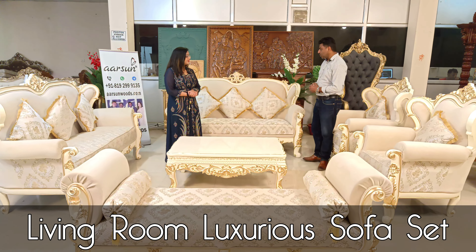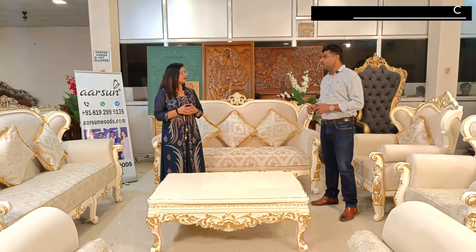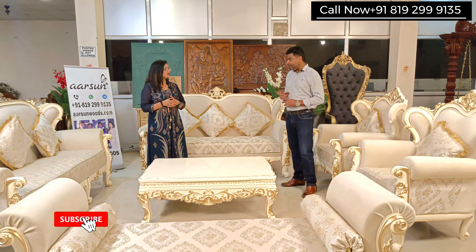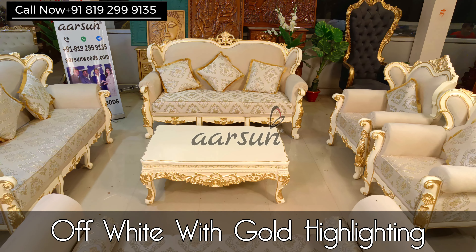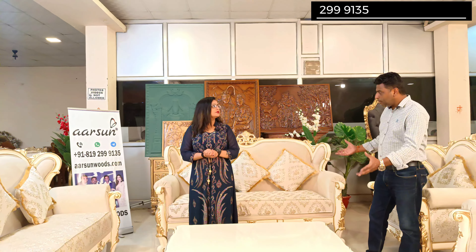One more living room set we are showing you. Generally when we talk about a royal concept or a premium concept, people tend to think gold and silver — these heavy colors are generally preferred. But white is also a very nice concept, and whether you go with a modern theme or a classical theme, white has always been a preferred color for a beautiful premium finish. This is white with gold highlighting, and the highlighting is very light and subtle, giving the set a modern yet classical look.